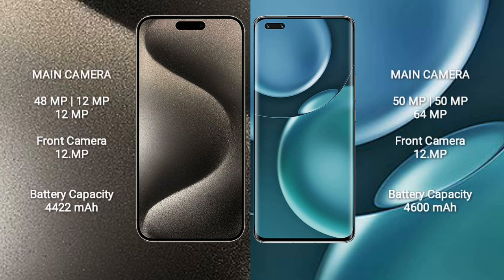iPhone 15 Pro Max features a rear triple camera setup: 48MP plus 12MP plus 12MP, and a 12MP front camera.